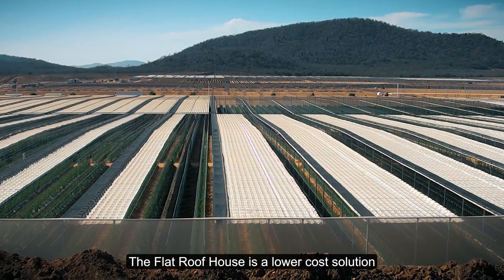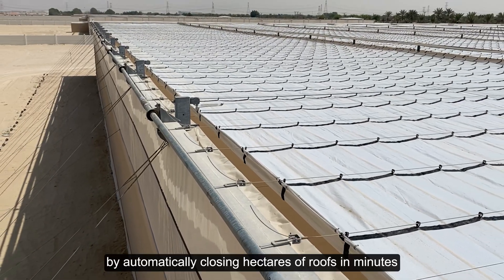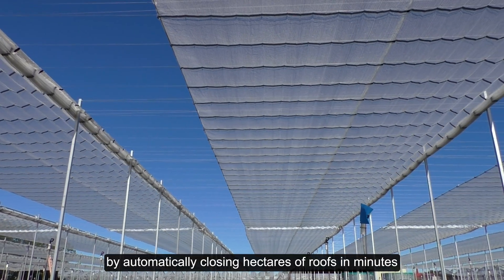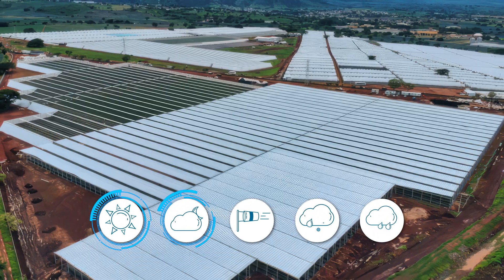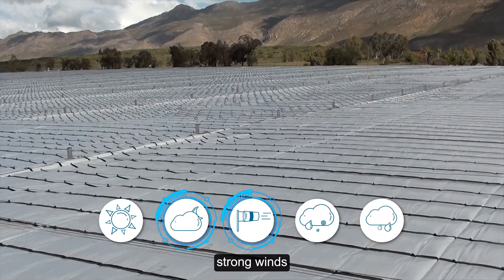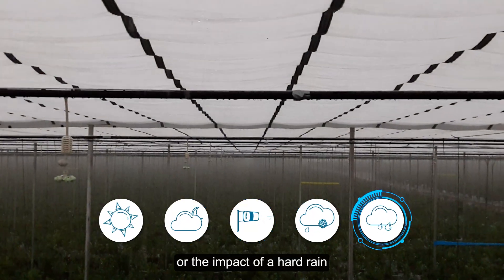The flat roof house is a lower-cost solution to help protect you from financial loss by automatically closing hectares of roofs in minutes, shielding crops from excessive temperatures, nighttime cold, strong winds, hail, dew, or the impact of a hard rain.